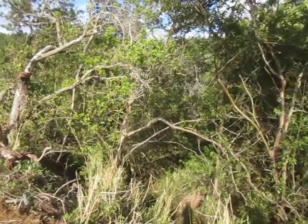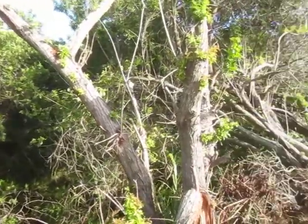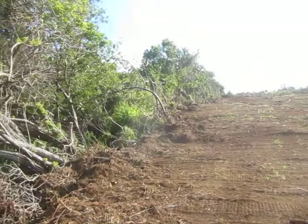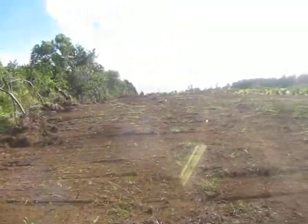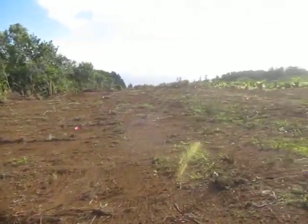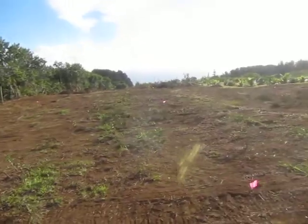Sometimes you got to take an area like this, severely overgrown with invasive trees. If you want to do something with it, you got to take them out and clear it out.